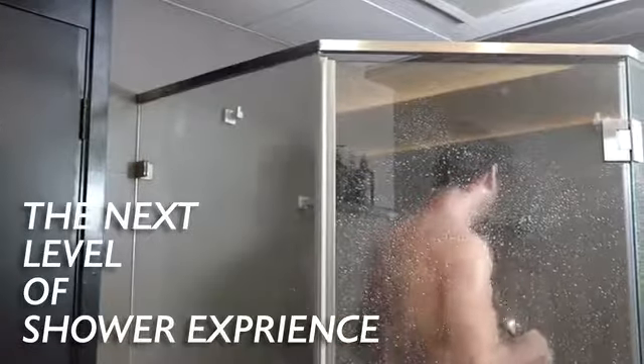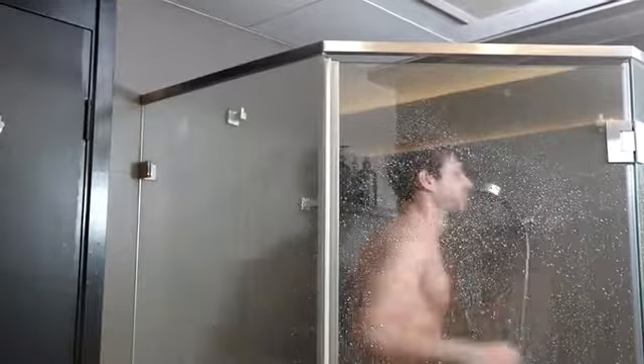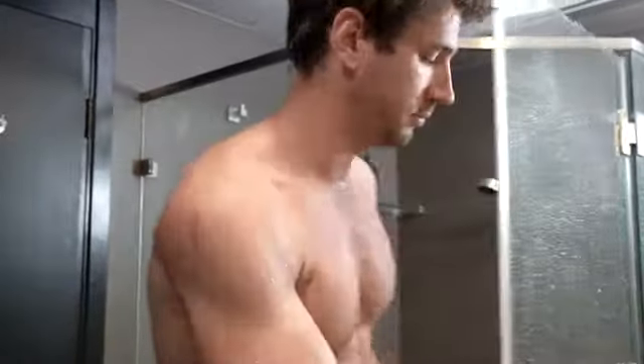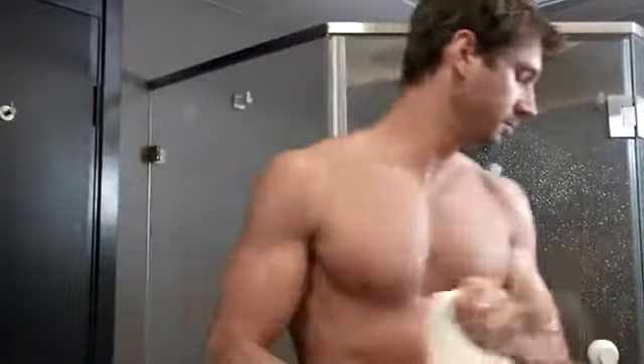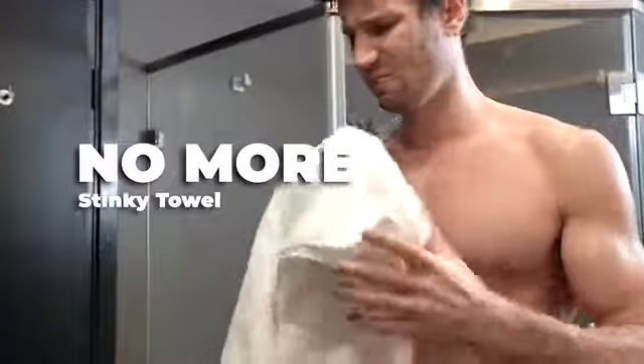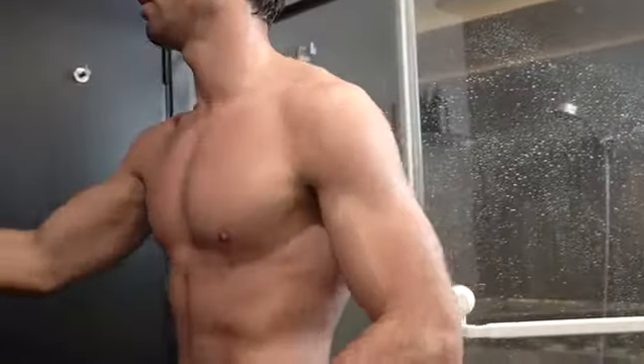Now, stay as long as you like in the shower because this towel will soak up all the moisture instantly, letting you dress up quickly. This Egyptian cotton towel is more breathable, moisture wicking, and absorbent than normal cotton.